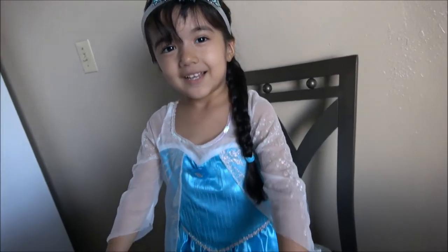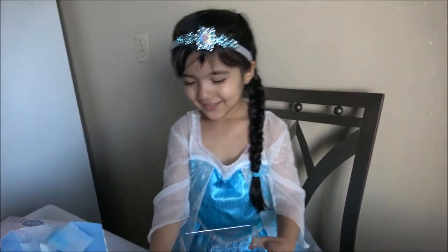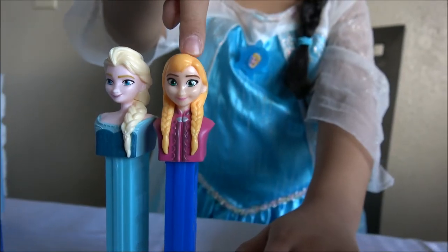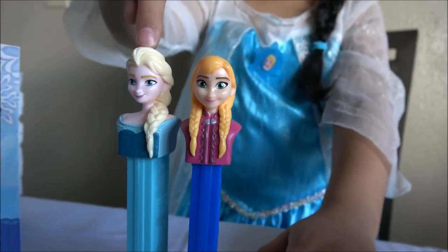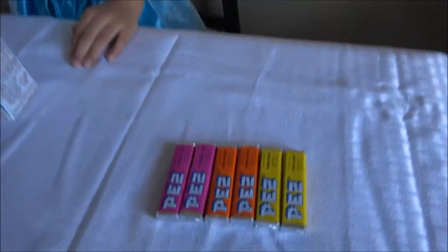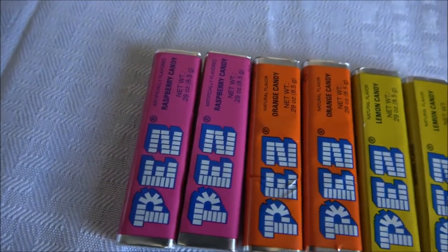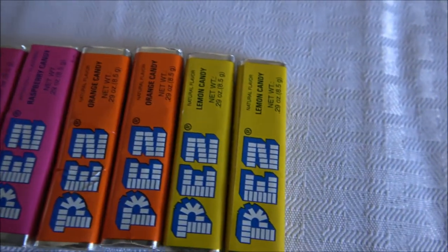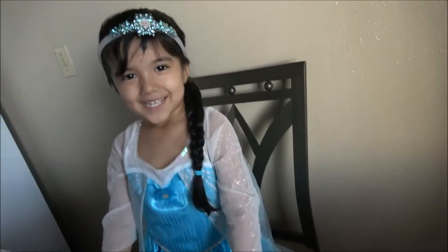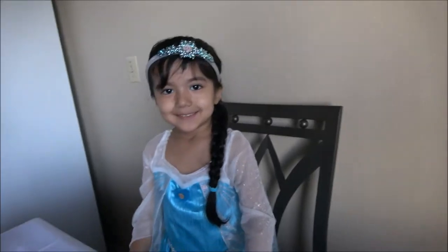Princess Elsa, are you ready to open these? Yes! You want to see what those candies are? This is Anna and Elsa — it's Elsa, like you! And for the candy, we have two raspberry candy, two orange candy, and two lemon candy. Which one do you want? Raspberry. You want raspberry? Yeah. Okay, we put the candy in here already. Can you show us?